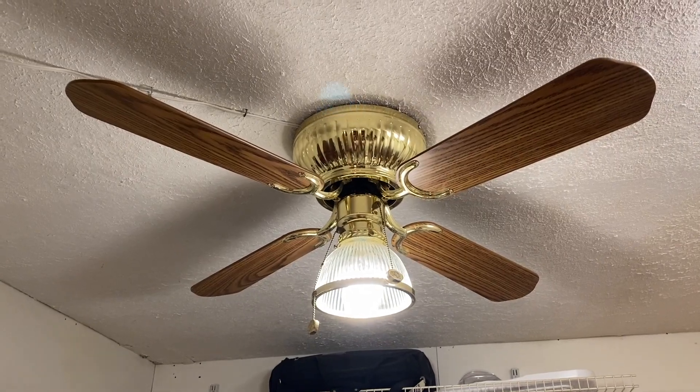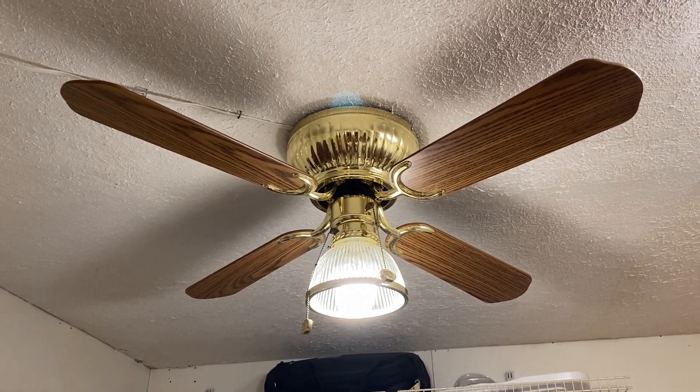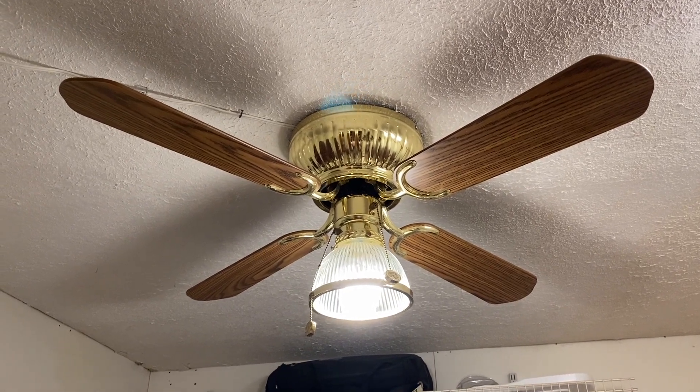Hey guys, it's Brian again with another ceiling fan video. What I have for you here is a 42 inch Hampton Bay Rockport ceiling fan from 2000.